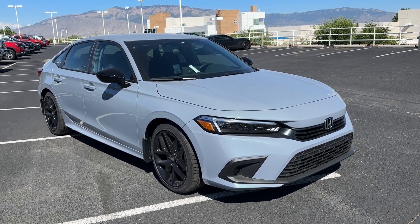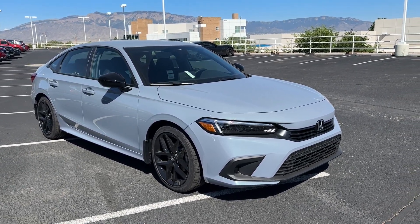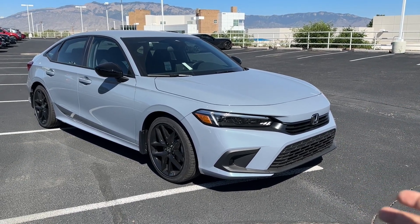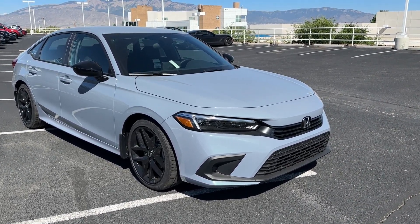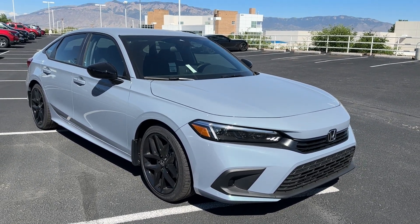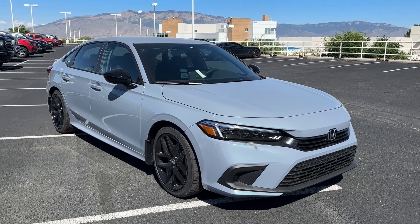The Sport sits right above the LX, which is the base model. Above the Sport, you have the EX and then the Touring — so four trim levels in the sedan Civic lineup. It can be a little confusing because the hatchback doesn't have an EX, but it has an EX-L.